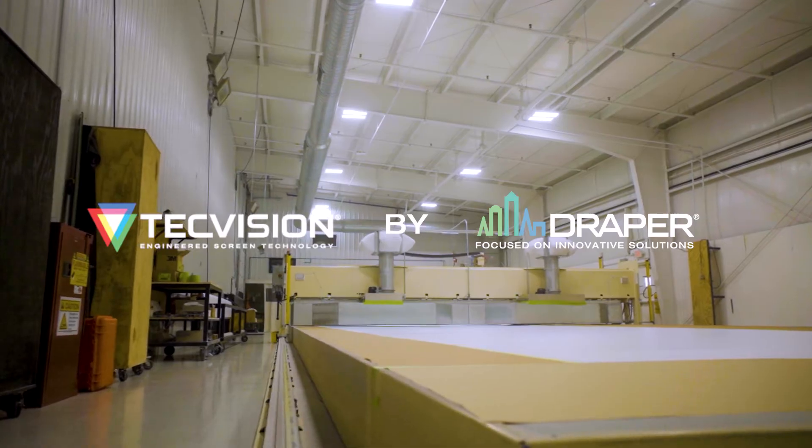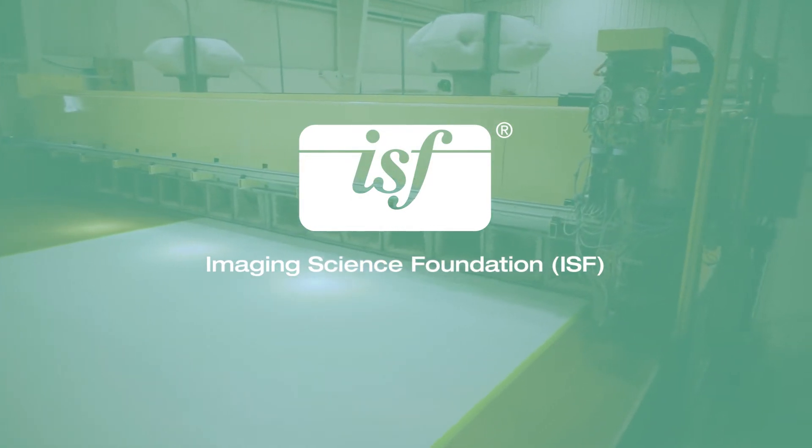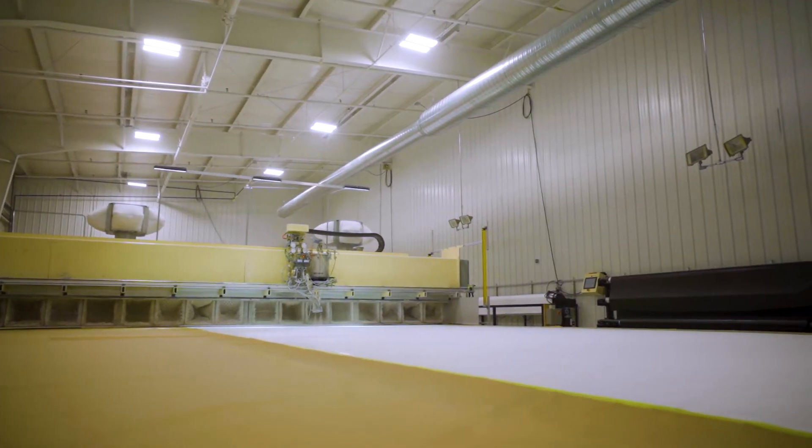TechVision Service Technology allows customers to adapt to any projection system, whether you cannot control your ambient lighting or whether you need a little bit of a gain boost. ISF certification — that's Imaging Science Foundation — the key measurable there is color accuracy and repetitiveness. All 11 of our formulations meet the ISF standard. I don't believe any of our competitors can say the same. ISF is a key attribute to measure against.